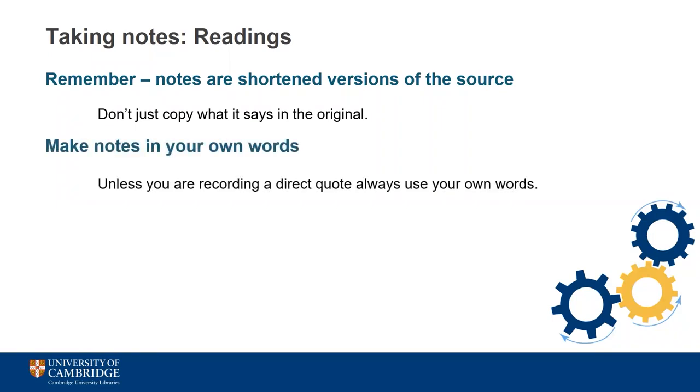It's really important to make your notes in your own words unless you're recording a direct quote. It can be very tempting just to copy the material, but this can get you into trouble if you end up using it in an assignment without proper acknowledgement because you've lost track of which bits you copied and which were your own words. Writing notes in your own words also helps to test your understanding and interpretation of the material, which is more valuable for learning.